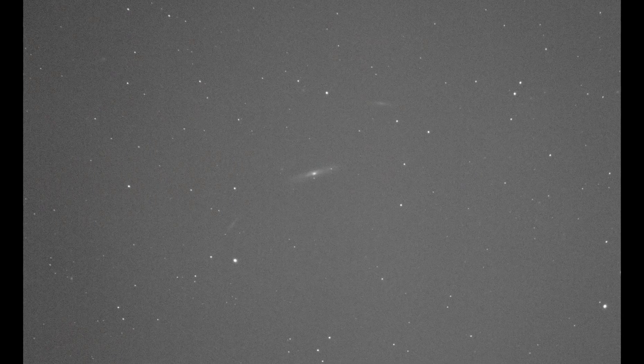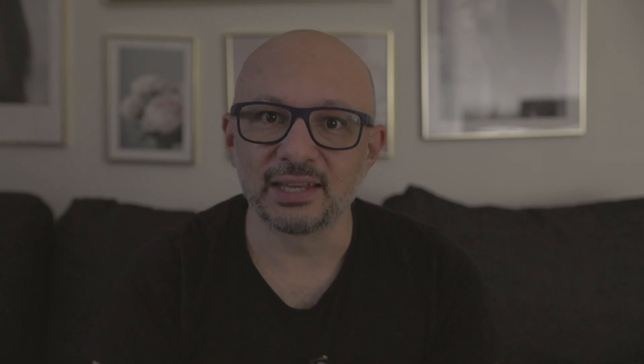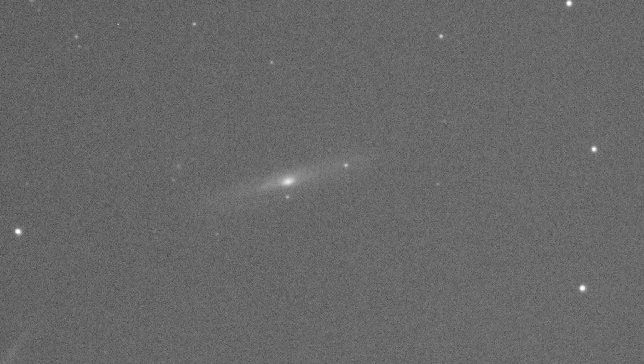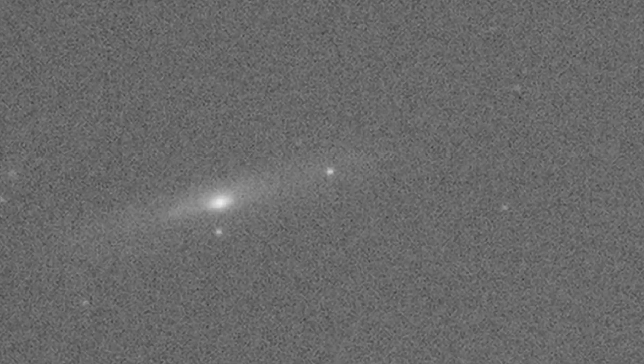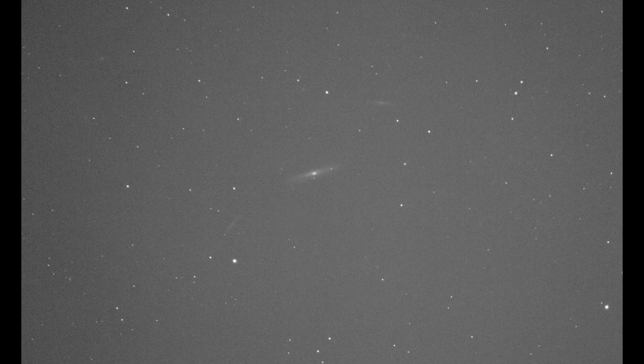Moving along to image number eight. This is a single three-minute sub of a galaxy. The point isn't the galaxy — it's that bright little spot in or just to the right of the galaxy: a supernova, an exploding star inside that galaxy. They become so bright you can see them like that. This galaxy is probably a few million light years away. I wanted to photograph a supernova, and that is what that image shows.